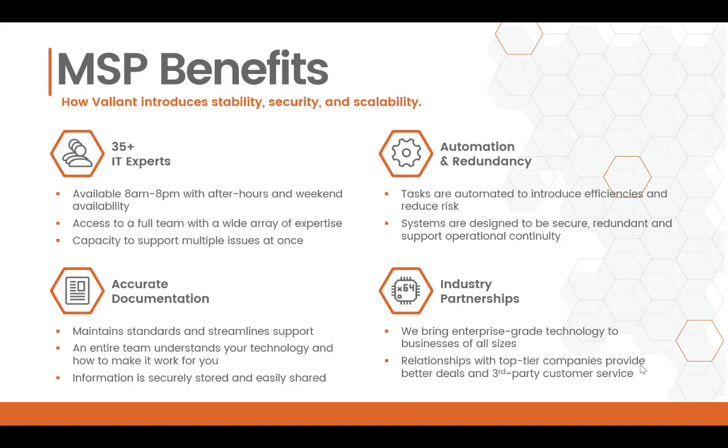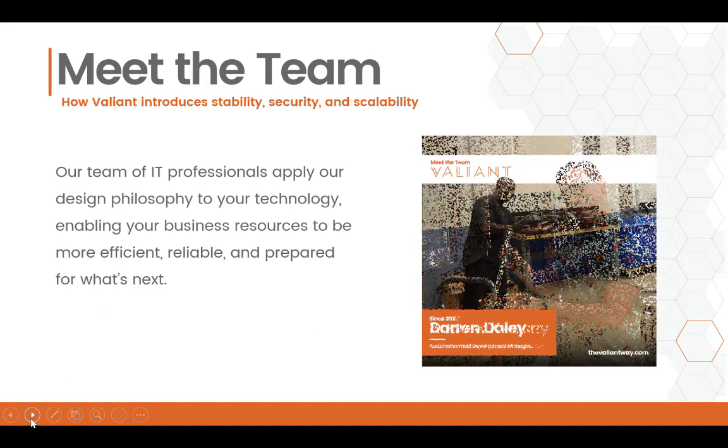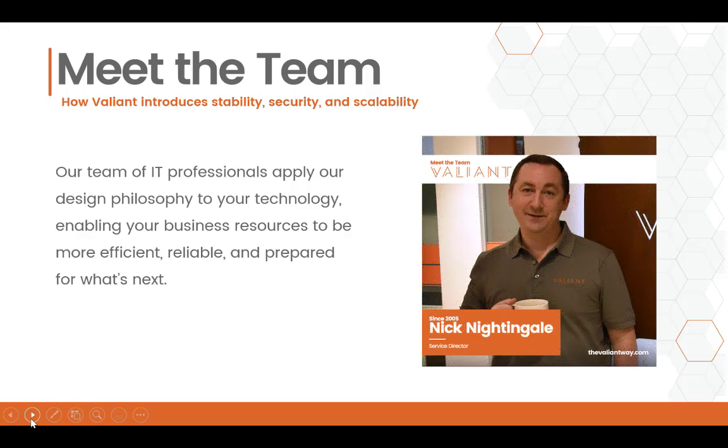Lastly, since we work with so many clients, we have a lot of industry partnerships. That means we bring enterprise-grade technology to businesses of all sizes. We're basically just your IT professionals who can apply our design philosophy to your technology. We want to make sure that your technology supports your business goals.